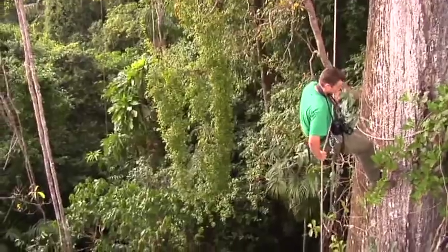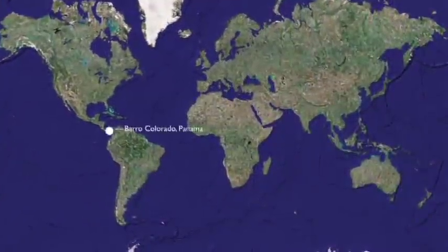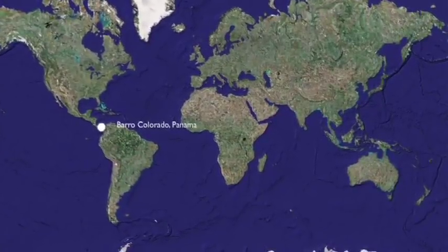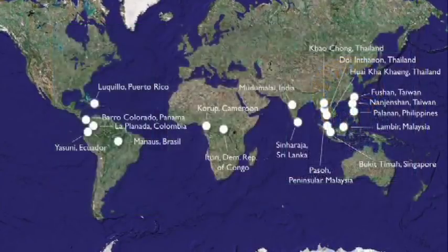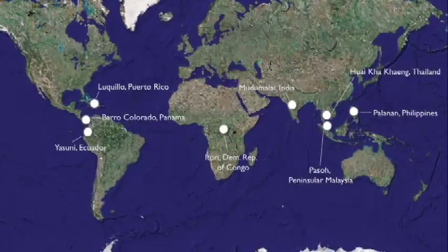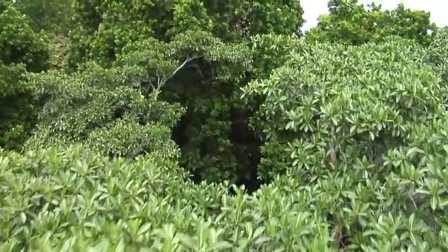Today, Barro Colorado Island is influencing research around the world. The 50-hectare plot on BCI, for instance, has spawned 19 other plots around the globe, managed through the Center for Tropical Forest Science, or CTFS. With these data, we're trying to understand how tropical forests as a whole function in our changing world, and maybe the most important thing we can do is to continue studying the mysteries of the forest.